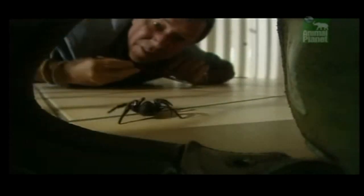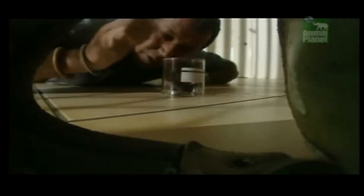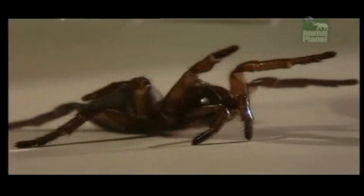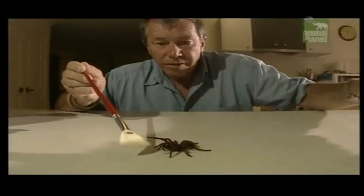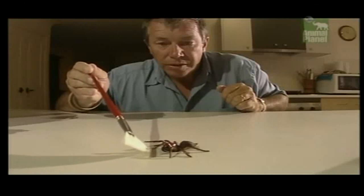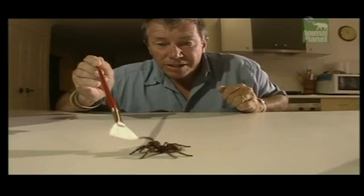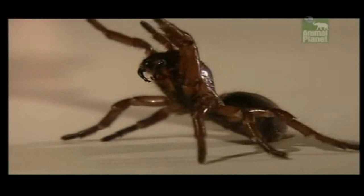Let's get you out of here. Come on. Aren't you coming? Good girl. I've got something for you. Have a look at this. You see those fangs? They have a downward and backward stabbing motion. Look at that venom!